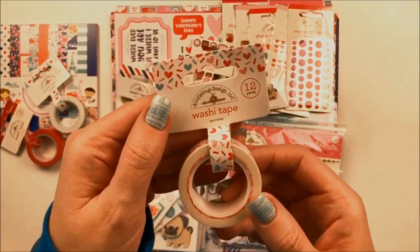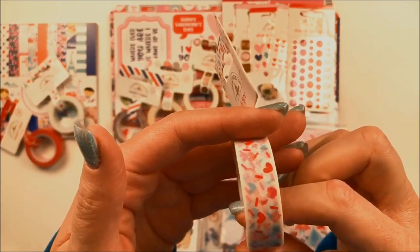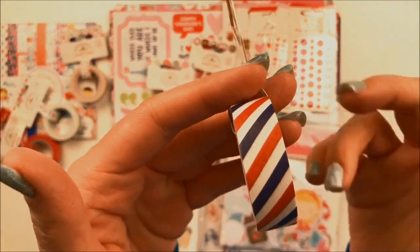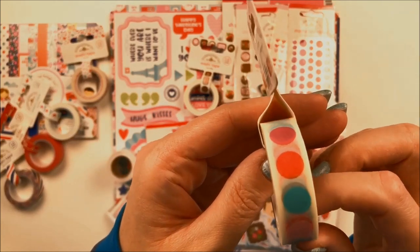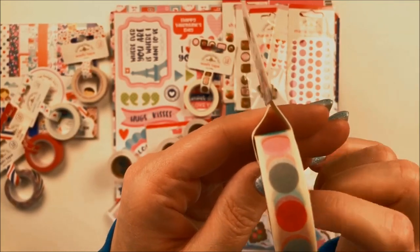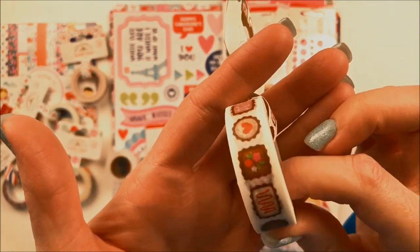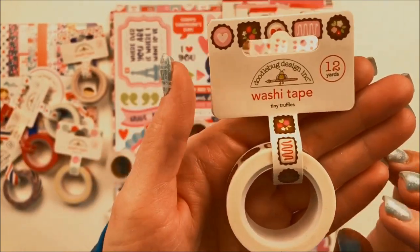I love this one called Sprinkles because it's just so iconic of Valentine's Day — those heart-shaped sugar cookies that we always make every year. So cute. Next up is the one called Special Delivery, and that features the classic red, white, and blue postal stripe. How cute would these be on your Valentine envelopes? This is called Delightful Dots, and it's got the colors of this collection: Ladybug Red, Swimming Pool Aqua, Cupcake bubblegum pink, and gray. And then my very favorite washi tape is called Tiny Truffles — it features little chocolates all decorated for Valentine's Day with flowers, sprinkles, and hearts. My favorite one.